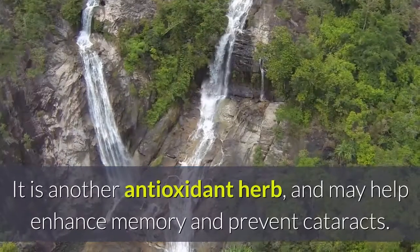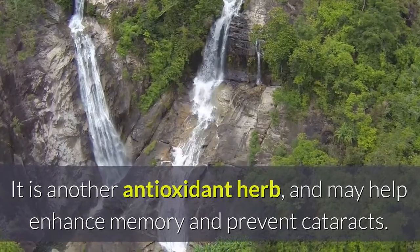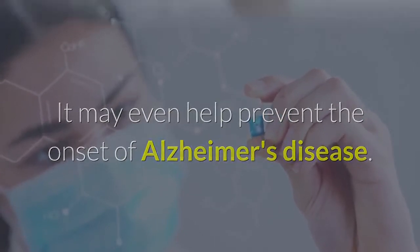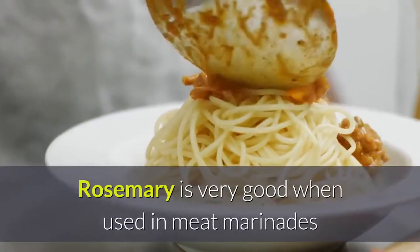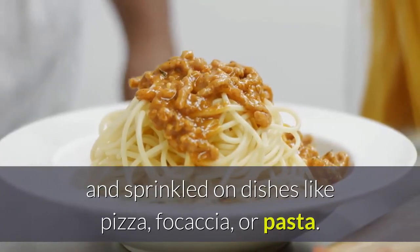Rosemary is another antioxidant herb, and may help enhance memory and prevent cataracts. It may even help prevent the onset of Alzheimer's disease. Rosemary is very good when used in meat marinades and sprinkled on dishes like pizza, focaccia, or pasta.